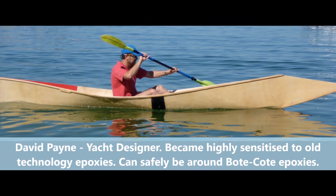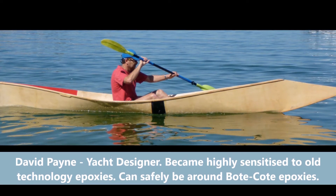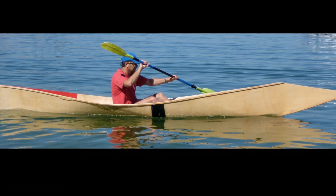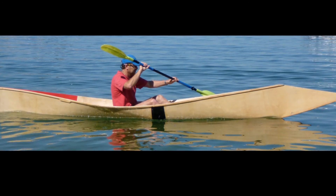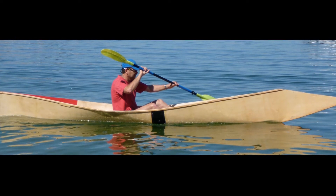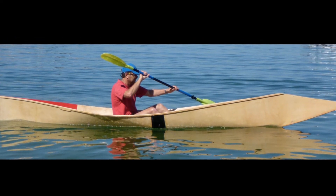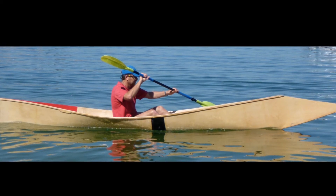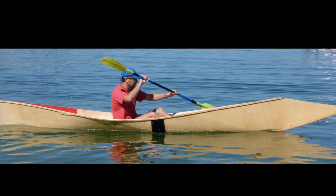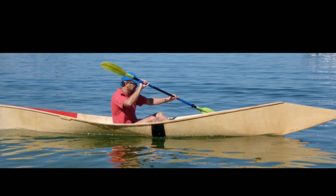The next one is David Payne, yacht designer. In doing prototypes of his boats he became hypersensitive to old technology epoxies — it really affected his skin. He wouldn't use boat coat because he was worried it would affect him the same way. So I went and fiberglassed a canoe for him. At the start of the day he didn't want to come anywhere near me, but by the end of the day he was handing me peel ply — no reaction.